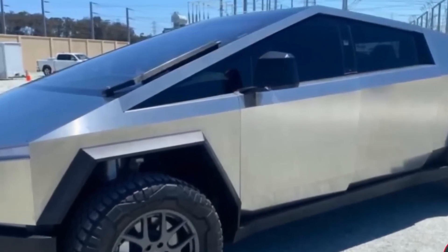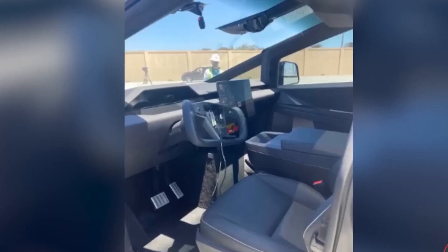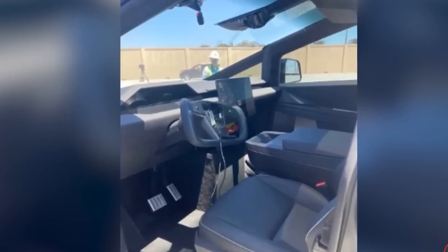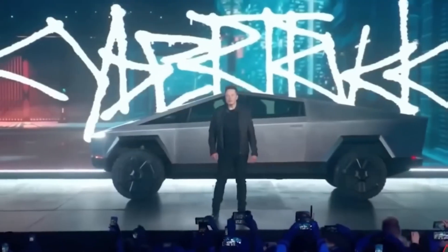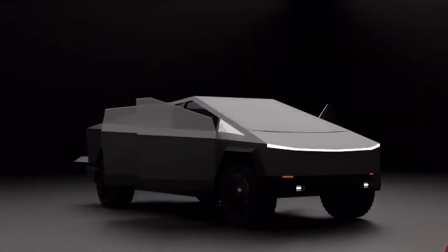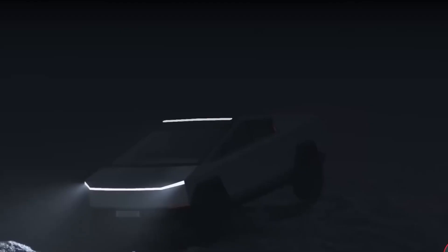In order to launch the Tesla Cybertruck series, Musk had to somewhat compromise his futuristic design, resulting in a modified configuration that conforms with American law. The electric car has received standard rearview mirrors rather than side cameras, and standard windshield wipers rather than lasers or a single huge windshield wiper, which conforms to U.S. road regulations.